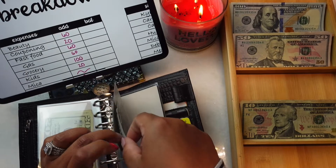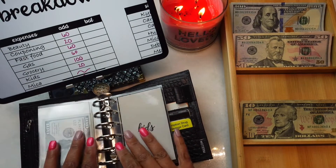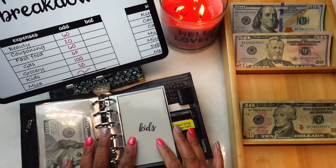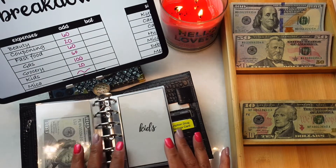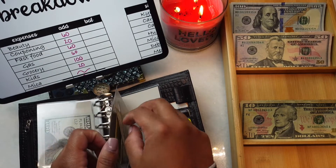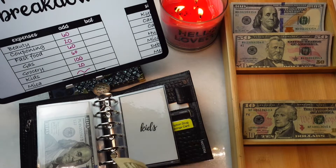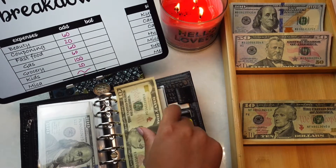Groceries is going to be getting $100 and I'm just going to do a $100 bill. I'm on my way to a thousand subscribers and I'm definitely going to do a giveaway just before I get there — I'm not exactly sure when, but I know it'll be soon. Kids is going to be getting $20.